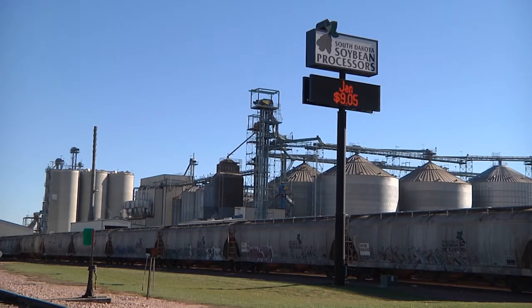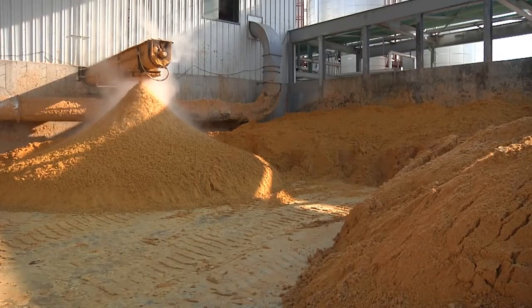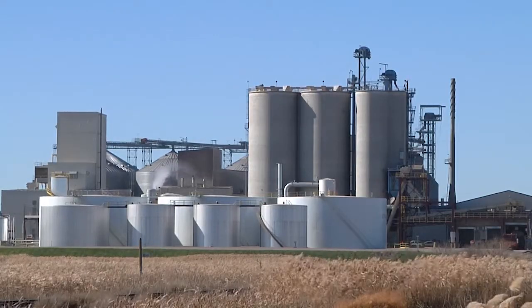South Dakota Soybean Processors has seen increased interest in soybean meal and hulls. Meal is 46% protein as fed, while DDGs are 25% to 32% protein. It's a good alternative and supplies are readily available. You can contract for three or four months or longer and lock in a price, typically based on the futures board.